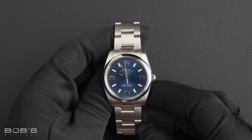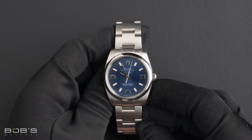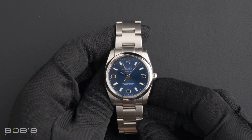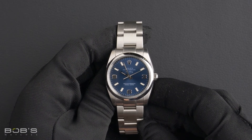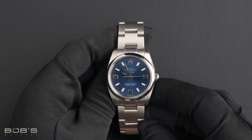This Air King comes with a Rolex box, polishing cloth, and we offer a Bob's Certificate of Authenticity. As with all watches we sell, this watch comes with a 3-day satisfaction guarantee and a 1-year warranty.